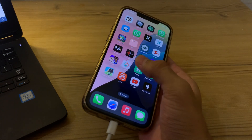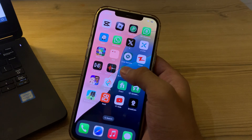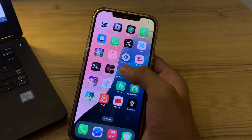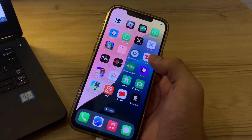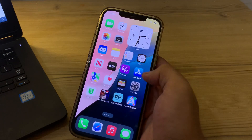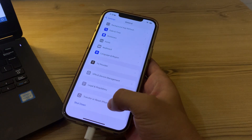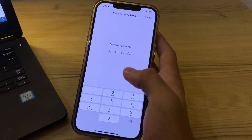If you have tried all of these steps and your WhatsApp notifications are still not working, you can try resetting your iPhone's network settings. Note that this will erase all saved Wi-Fi passwords and Bluetooth connections, so make sure you have them backed up. To do this, open Settings, tap on General, scroll down and tap on Transfer or Reset iPhone, tap on Reset, then select Reset Network Settings, enter your password to confirm.